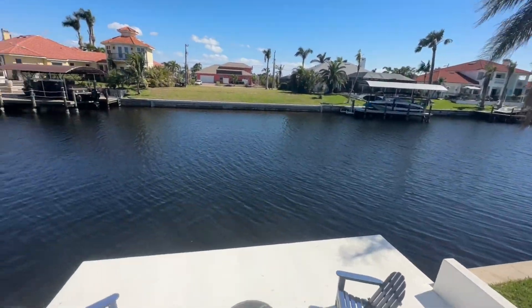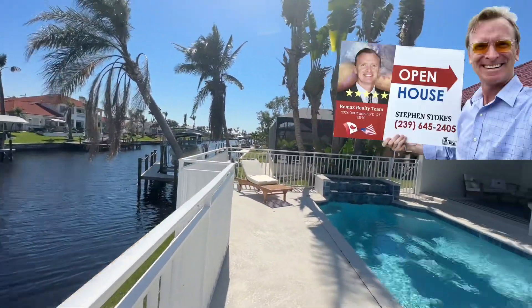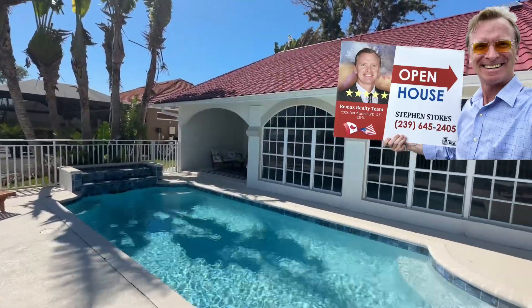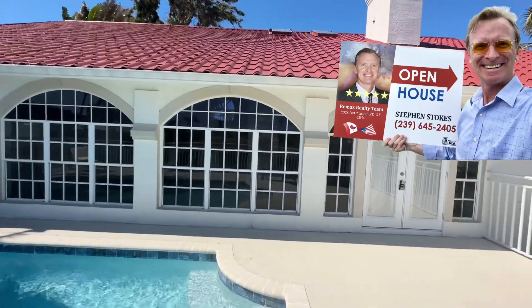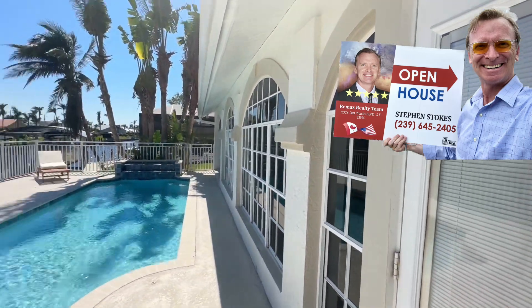If this is something you're interested in, please just reach out. Be sure to subscribe to the channel — I put up these videos a couple times a week. I'd love to hear in the comments what you think of this house. Do you like it as much as me? Please let me know, I'll see you in the comments below. Thanks for watching.